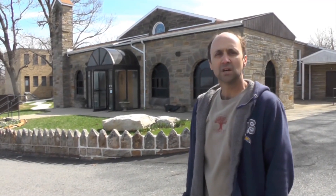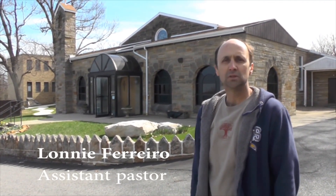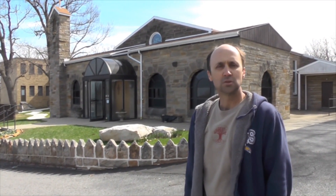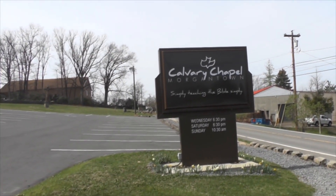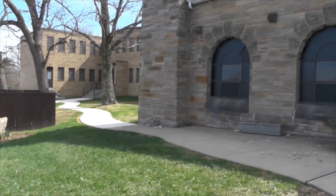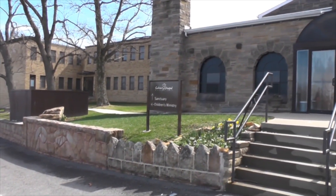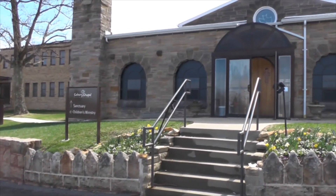We're here on the property of Calvary Chapel, Morgantown. We renovated the old Good Council friary and converted it into a church, Sunday school, and various Bible studies and so forth during the week. The Good Council friary was a training facility for well priests, and now we've converted the structure and are just using it for church services and so forth.